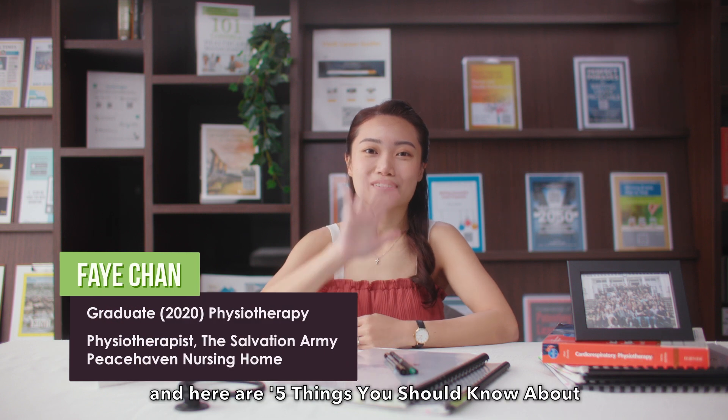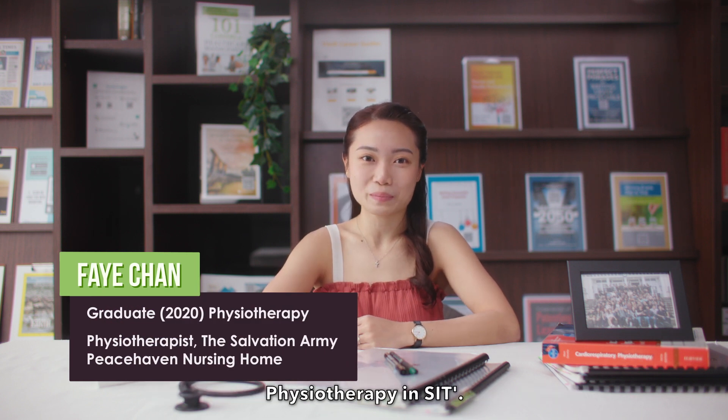Hi, my name is Faye and here are five things you should know about Physiotherapy in SIT.